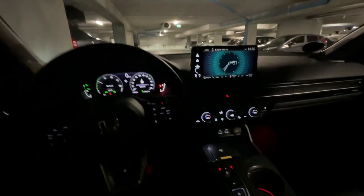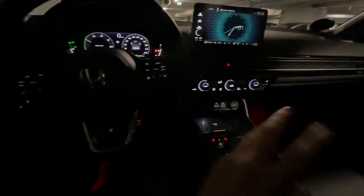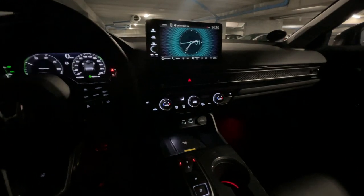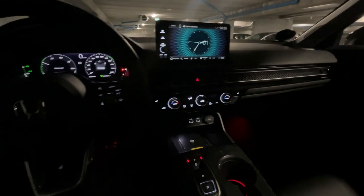That's included in the vehicle. The red lights I showed you — that's the premium lighting package, and I think it's worth it.